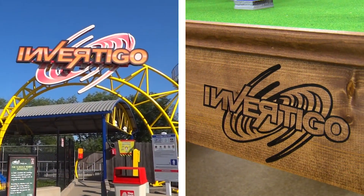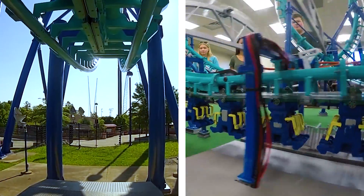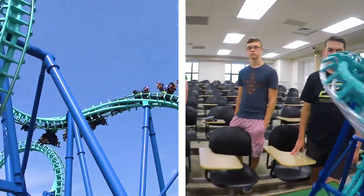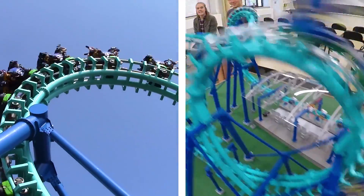Invertigo is a ride at Kings Island, located in Cincinnati, Ohio. It is an inverted boomerang shuttle coaster, meaning it starts in the station. The train is lifted up a lift hill and dropped from that hill. It goes through the entire circuit, which consists of a cobra roll and a vertical loop, then comes up to a second lift hill where it goes to the top and launches you again — and you go through the whole thing backwards.